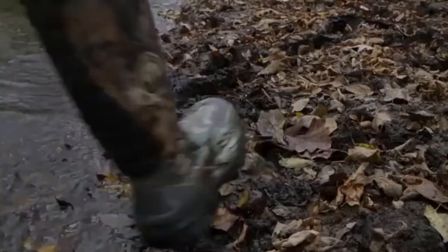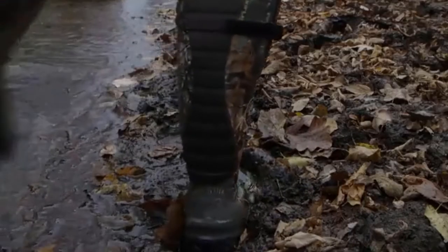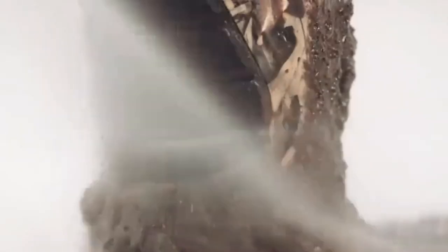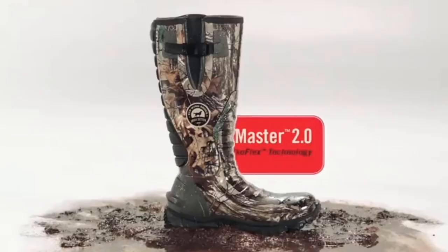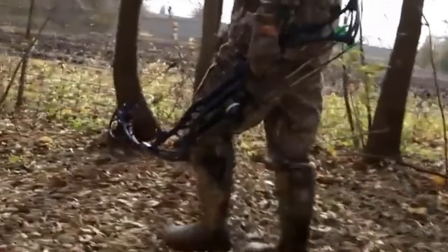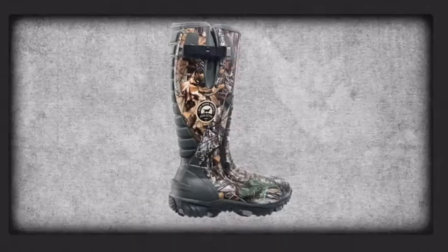From mountain hunting boots to those that'll keep your toes dry in the duck blind, these are the best women's hunting boots on the market today. Your hunting boot may be one of the most important gear choices you make. They are your single connection point to the terrain, and a bad boot almost always means a bad hunt. You can walk a long way with a lot of bad gear, but once your feet are done, you're done.